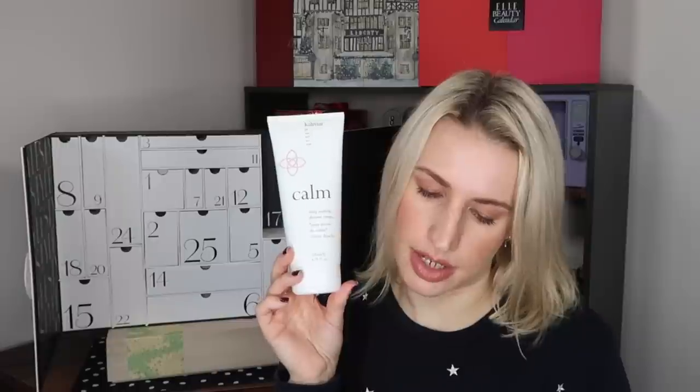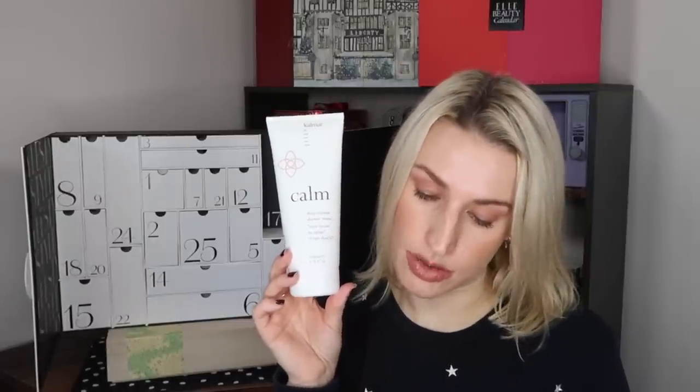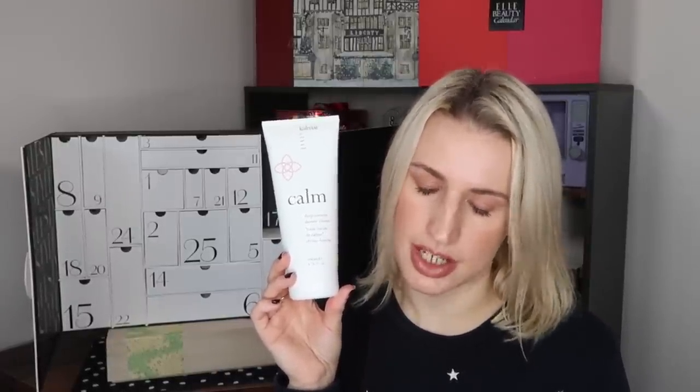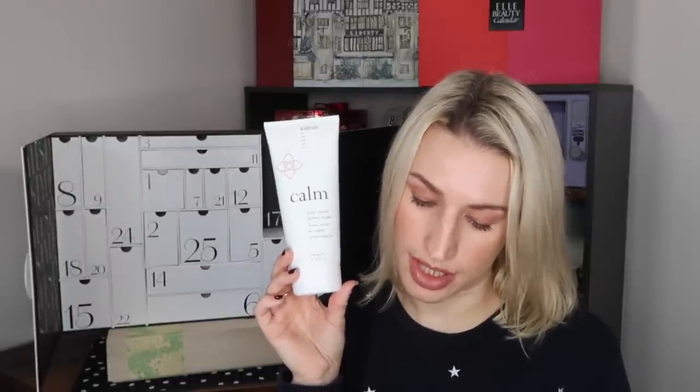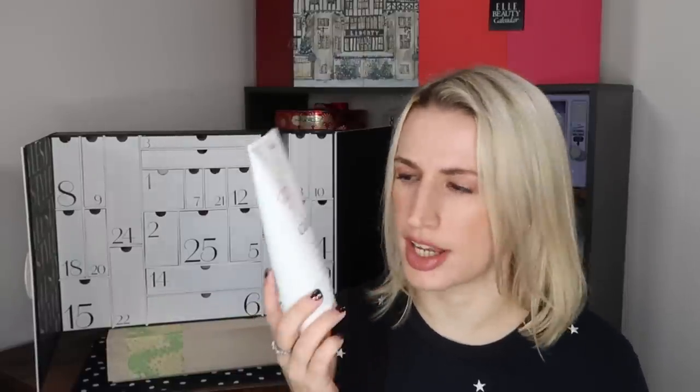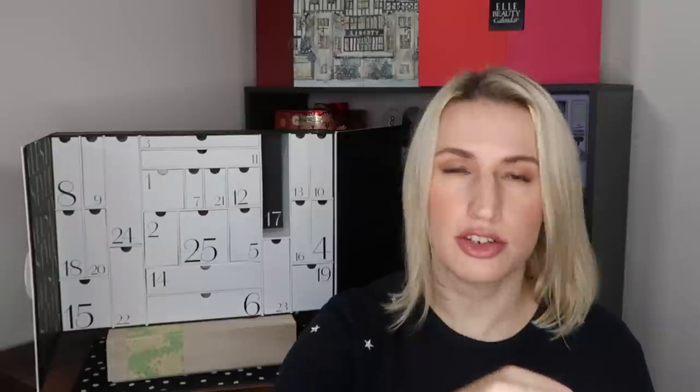Day number seventeen: the Deep Cocoon Shower Cream in Calm from Calmar, For Your Soul and Senses — 200ml, worth £30. Not a brand I was familiar with before researching this calendar, but it comes quite highly rated. Gently cleanses and nourishes your skin with a calming, relaxing and soothing scent, offering a moment of tranquility — the perfect addition to your bathing ritual. Get £20 off site-wide at calmarelifestyle.com with code LIB20 until 30th April 2023.